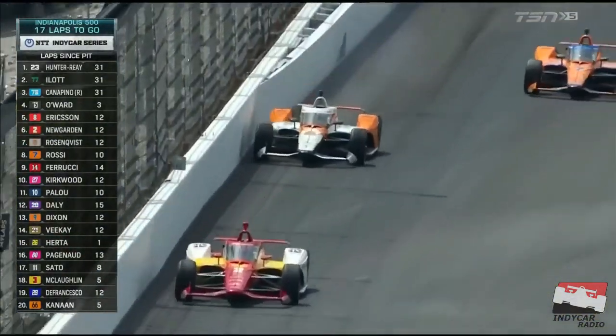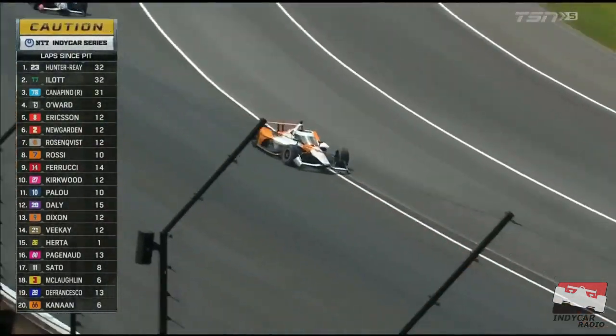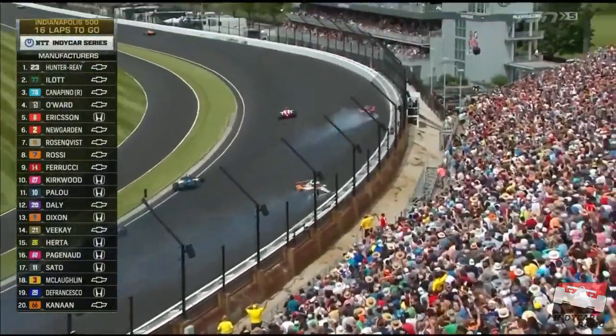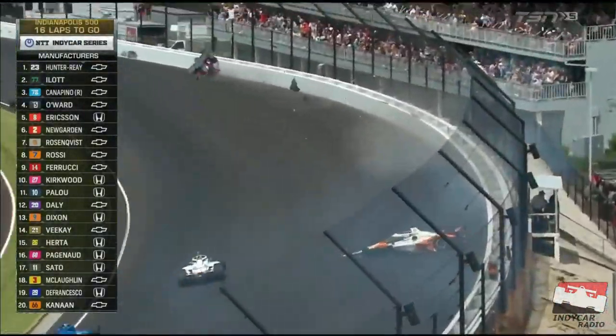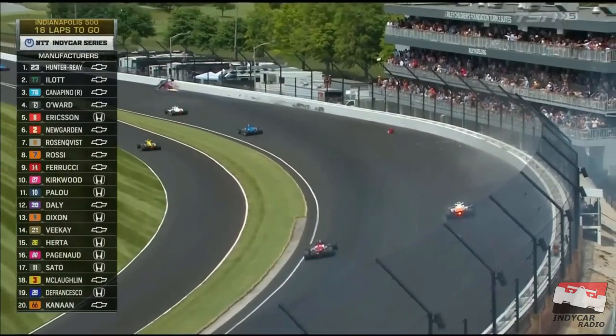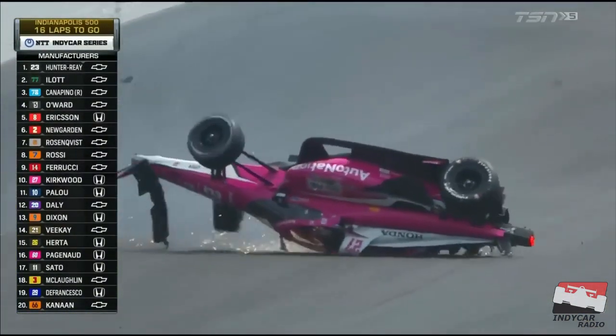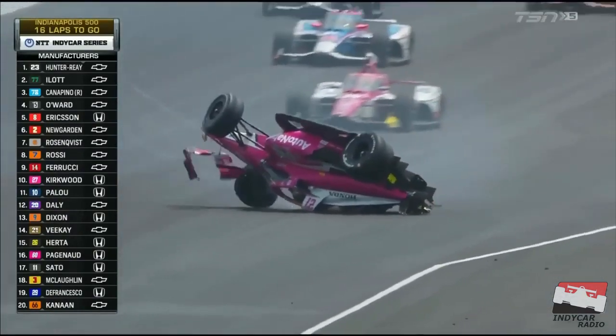Newgarden moves to the third lane, and it looks like Rosenquist just tagged the wall. He's into the wall. Rosenquist spins — he'll slide back into traffic. He'll clip Kyle Kirkwood. Kirkwood goes upside down. Kirkwood slides around the outside retaining wall. Felix Rosenquist's car at the exit of turn number two. Oh my goodness, what a horrible crash.